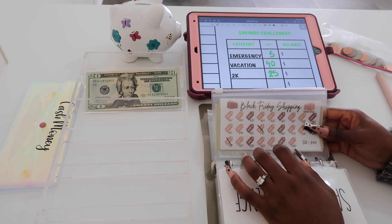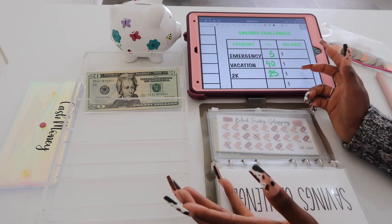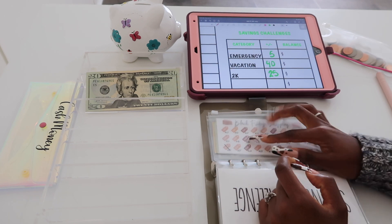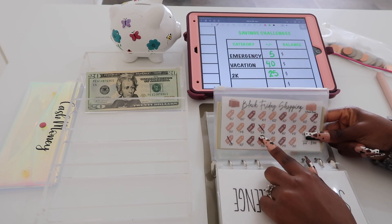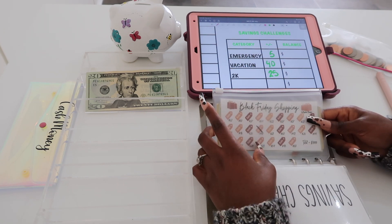I think I was supposed to put something in his black Friday savings challenge — he's gonna get me, I forgot all about it. I don't know what we're going to do because I already allotted the money for other places. I feel so bad.